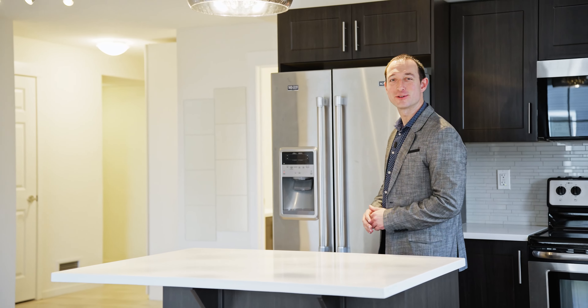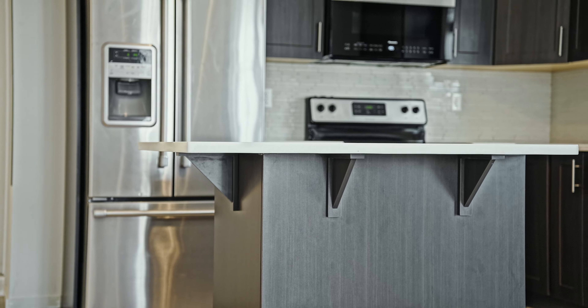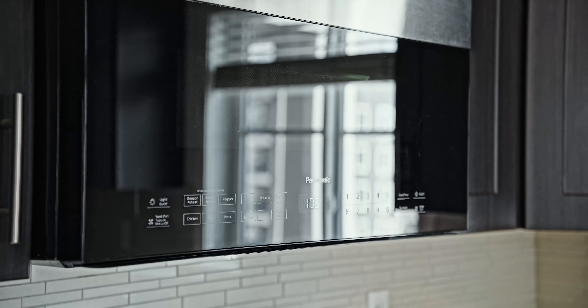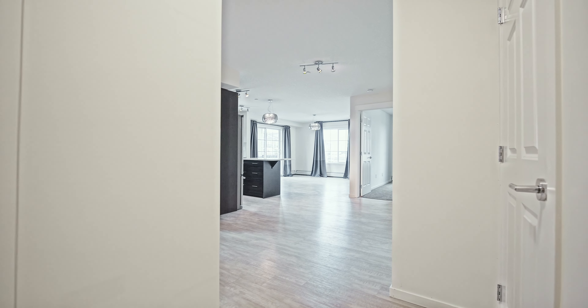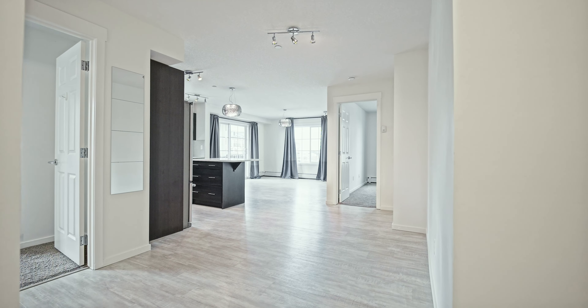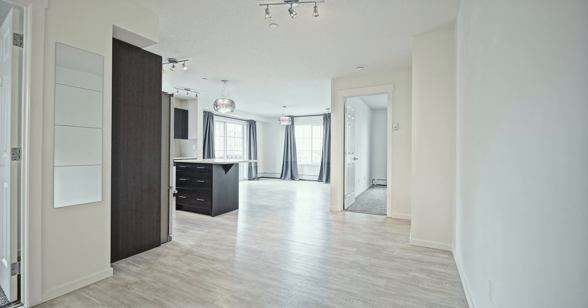Hey guys, welcome to unit 2318, a beautifully upgraded third-floor corner unit with more than 900 square feet of space. It offers two bedrooms and two bathrooms, with one of the bathrooms having a stand-up shower and the second one with a tub. It also comes with underground parking and a storage unit.